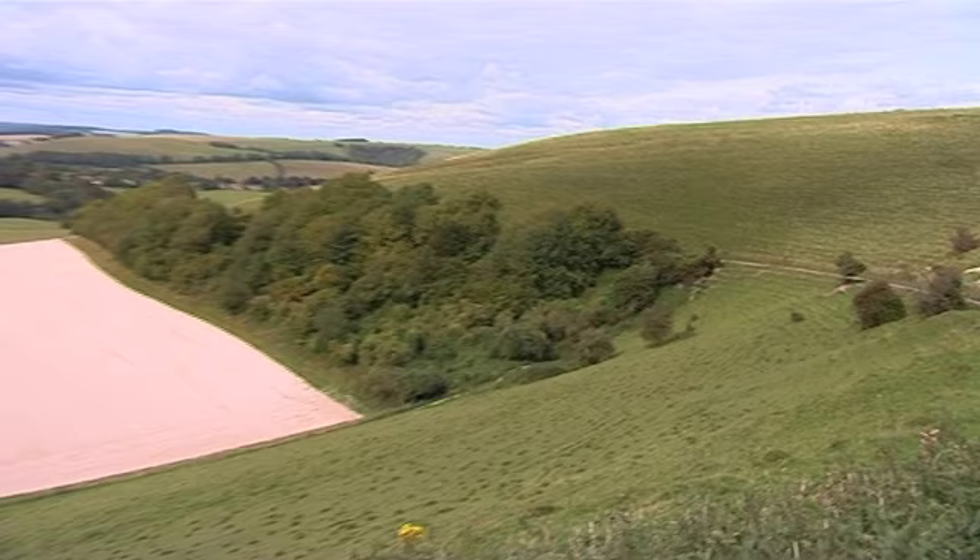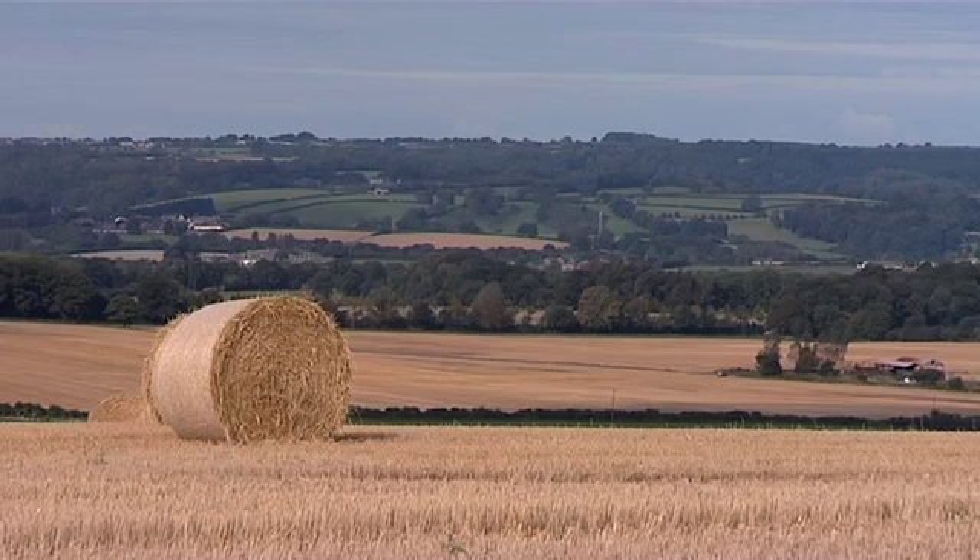The Land Rover for Oliver Acres Douglas is a vital resource. It allows him to explore the countryside and find locations for his pictures.